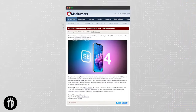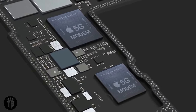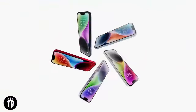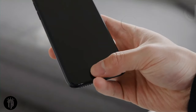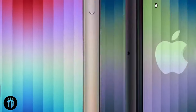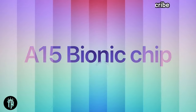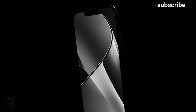A word of caution on leaks and rumors: before we delve too deep into the realms of anticipation, it's crucial to acknowledge the speculative nature of leaks and rumors. While some leaks have proven accurate in the past, we cannot consider any information as gospel until Apple officially unveils the iPhone SE4. Stay tuned for updates, and let's enjoy the ride of anticipation together.